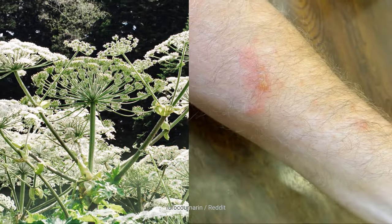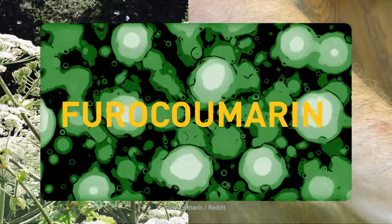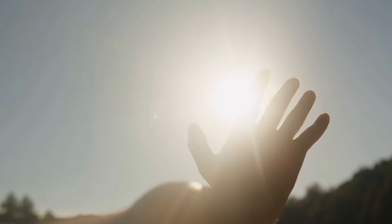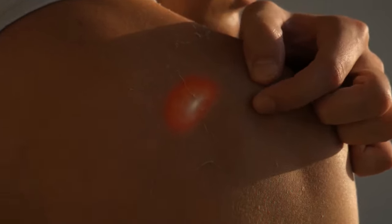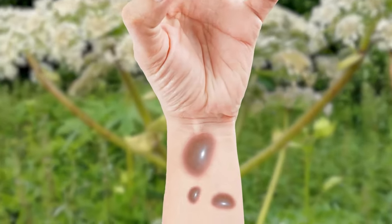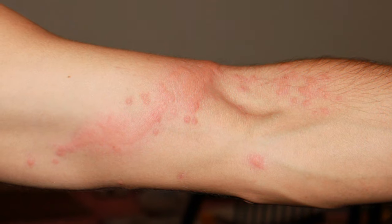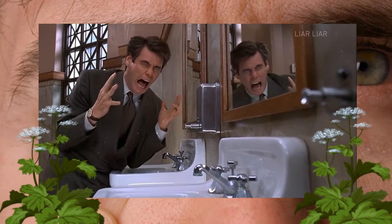This plant's sap can really hurt you. It contains a chemical called furacoumarin, which makes your skin super sensitive to sunlight. It can also cause a long-term problem called sensitization, meaning that even years later your skin can still react badly to sunlight. If you get it on you and go out in the sun, you'll end up with severe burns that blister and take forever to heal. People are often left with scars for life, and if the sap gets in your eyes, it could even make you go blind.